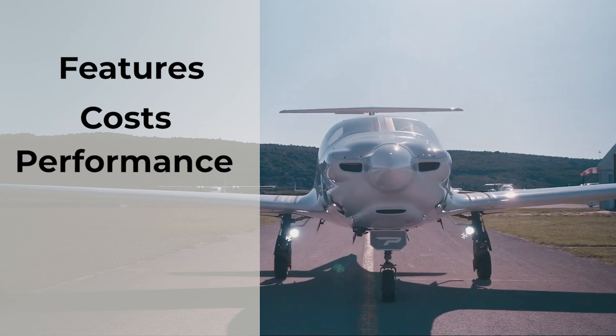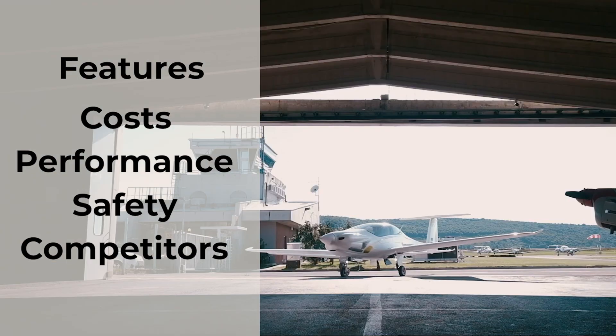This video will cover the Pipistrel Panthera, which is currently in development. I'll cover its features, the cost, performance, safety, competitors, and more.